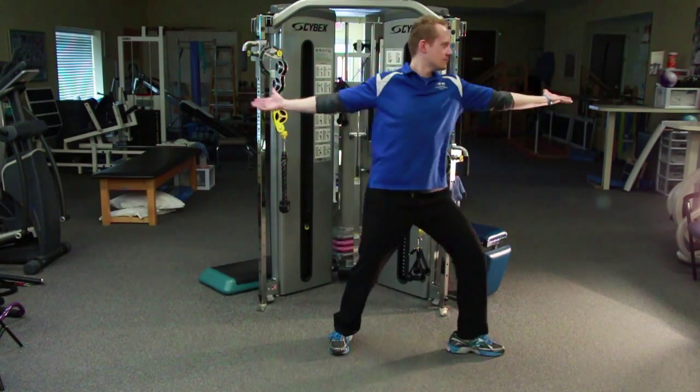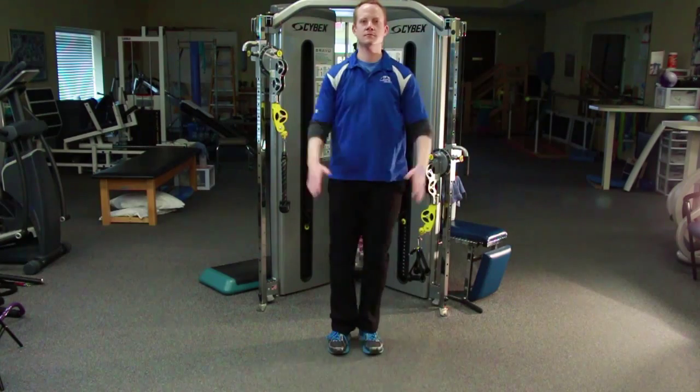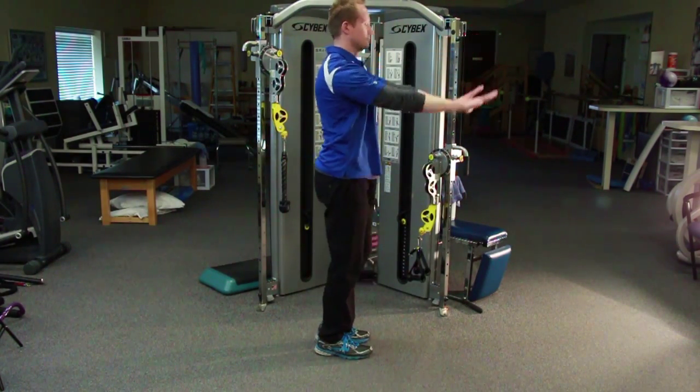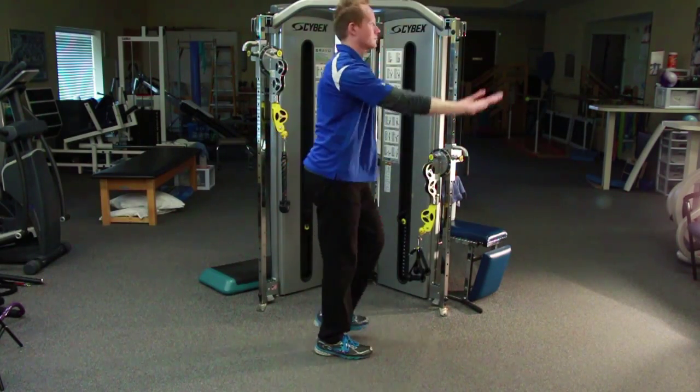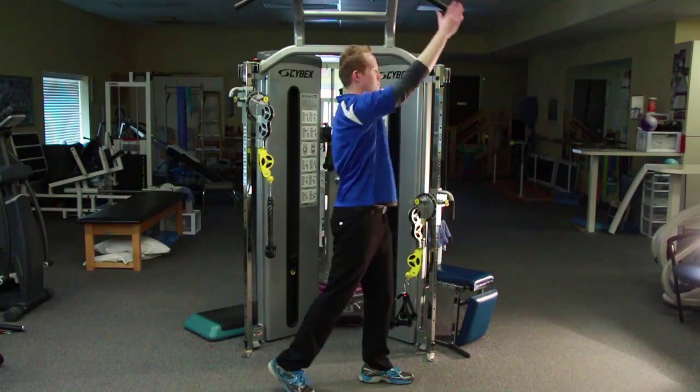Treatment is administered in 16 sessions over a single month, four individual 60-minute sessions per week. The protocol is both intense and complex, with many repetitions of core movements that are used in daily living.